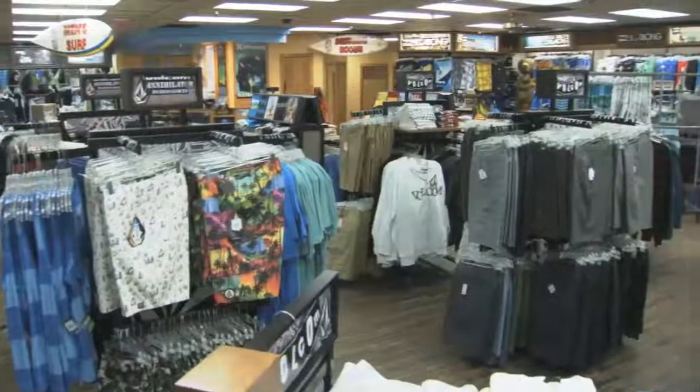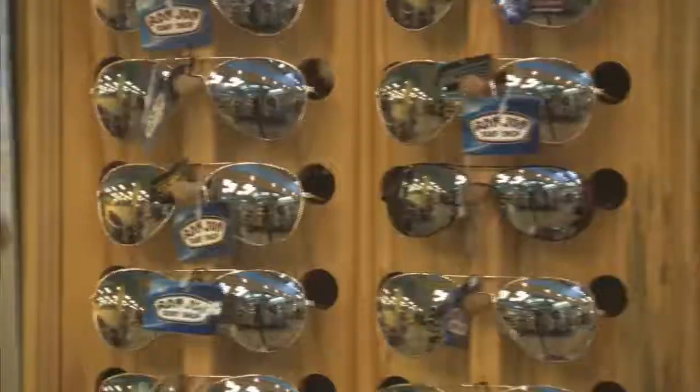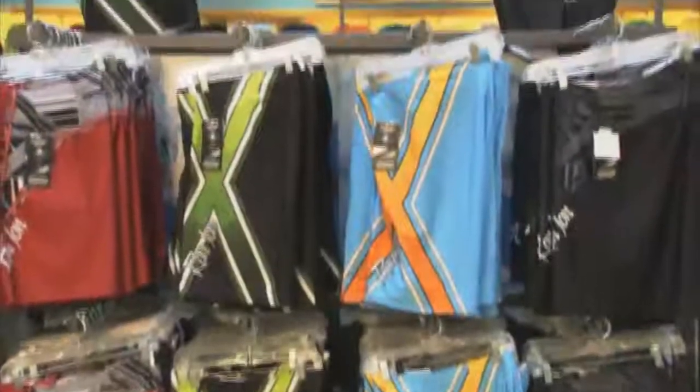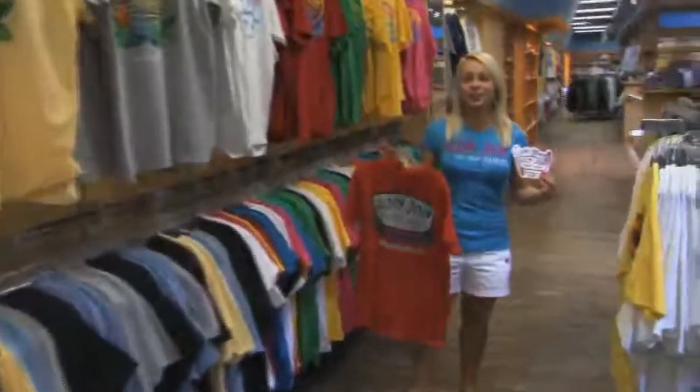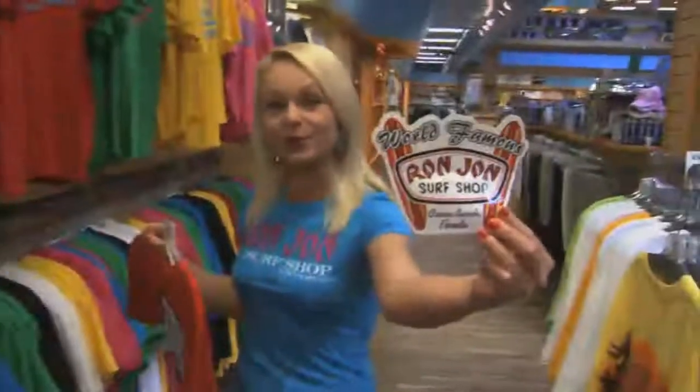For over 50 years, Ron Jon Surf Shop has been offering the best apparel and accessories for the surf, beach, and island lifestyle for the entire family. And there's always the latest hot item to check out. And when you're here at Ron Jon,